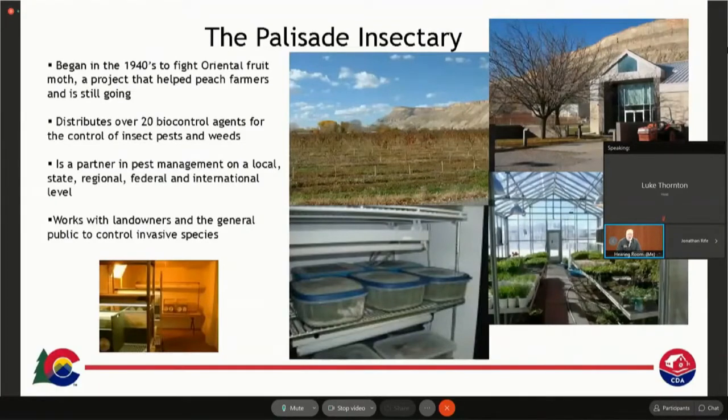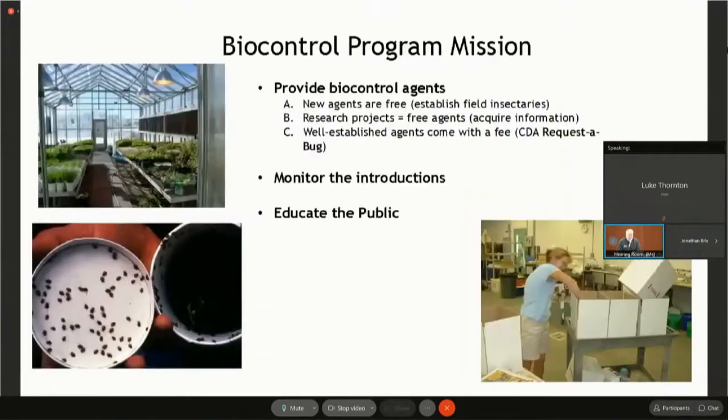Our goal is to be a partner in pest management with you as a landowner and other folks. We work statewide, regionally, nationally, and internationally as well. Our main mission is to provide biocontrol agents — they're free when we're first researching them. Once we get well-established agents that work well, we have a Request a Bug program. We do monitoring of all the introductions, evaluation of whether they work or not, and look for non-target effects. A big part of our job is to educate the public in the use of biocontrol.